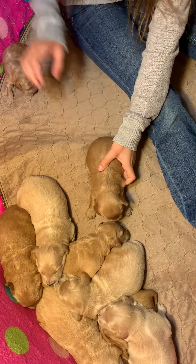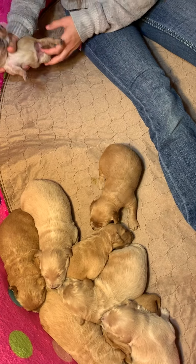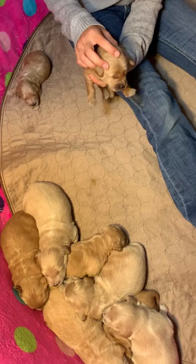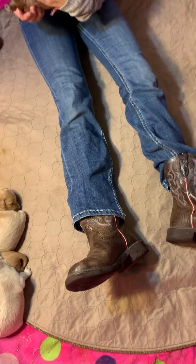Girl, right? Yeah, girl. So she's a unique color — she's a Merle, which we've never had before.